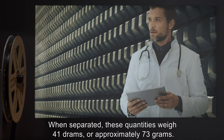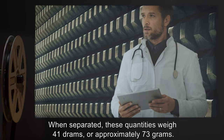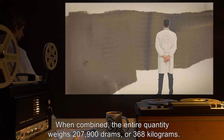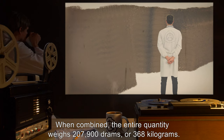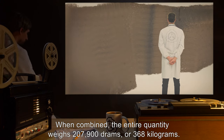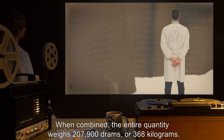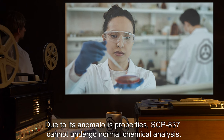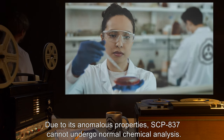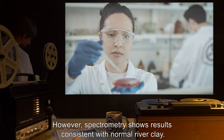When separated, these quantities weigh 41 drams, or approximately 73 grams. When combined, the entire quantity weighs 207,900 drams, or 368 kilograms. Due to its anomalous properties, SCP-837 cannot undergo normal chemical analysis; however, spectrometry shows results consistent with normal river clay.